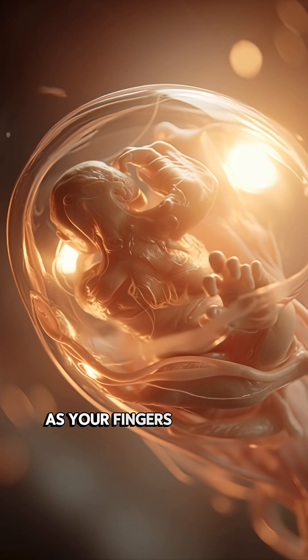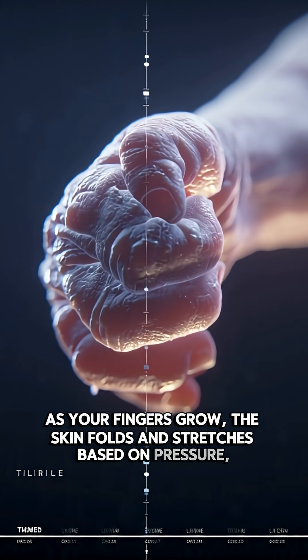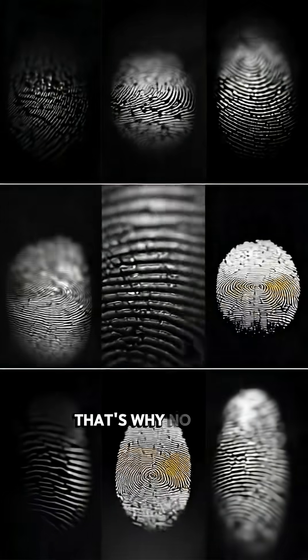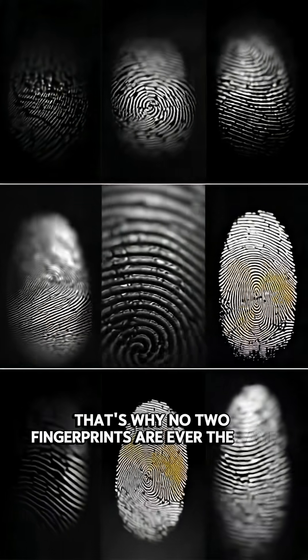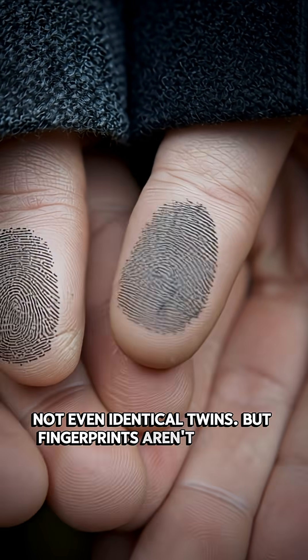As your fingers grow, the skin folds and stretches based on pressure, movement, and fluid flow inside the womb. That's why no two fingerprints are ever the same — not even identical twins.